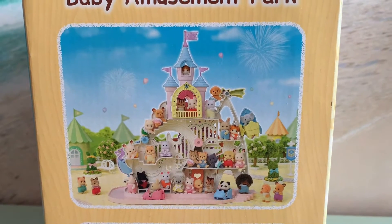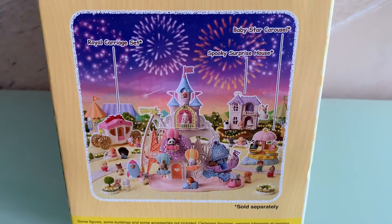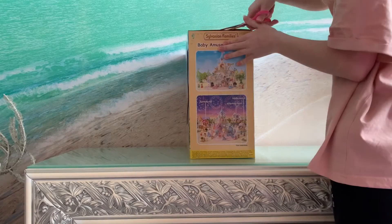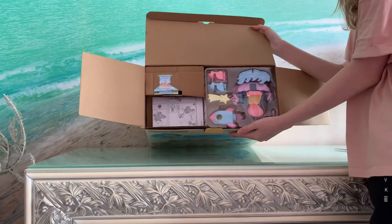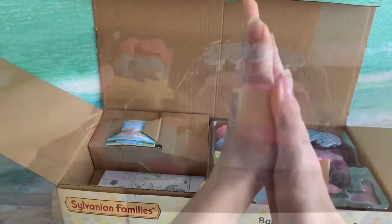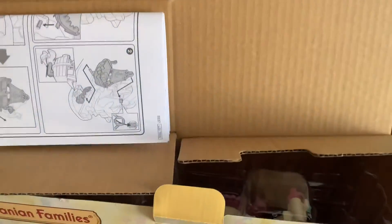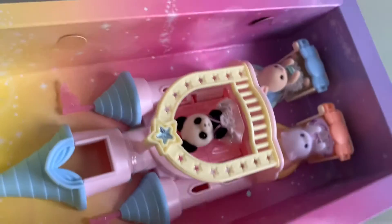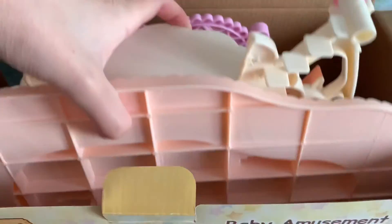Last, we can see our amusement park with lots of Sylvanians. First we have the attractions, and then lots of cardboard with instructions and a storybook. Next we have some babies on top of our amusement park, and finally, our amusement park itself.